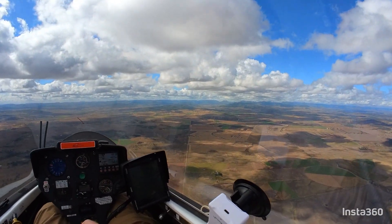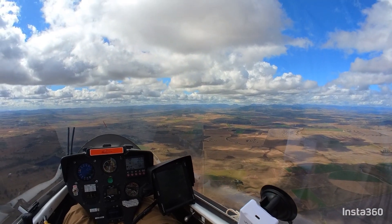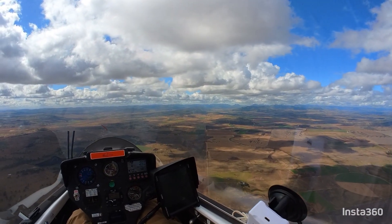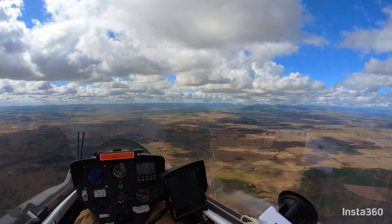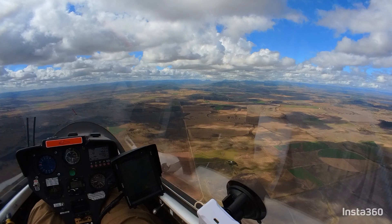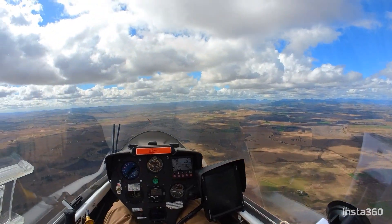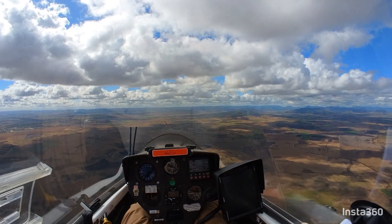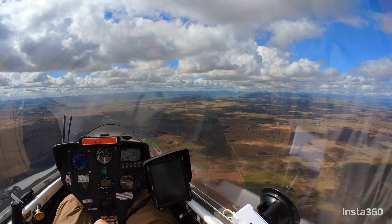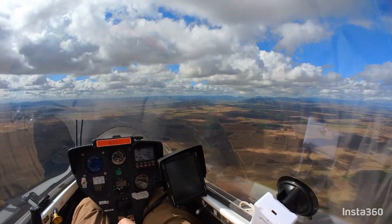Great tow got me up to 3,700 feet, so cloud base is about four thousand. I'm going to try and track over to this cloud street that's going all the way over the other side of the range, and see if I can connect with it and maybe fly upwind to the range over on the right.